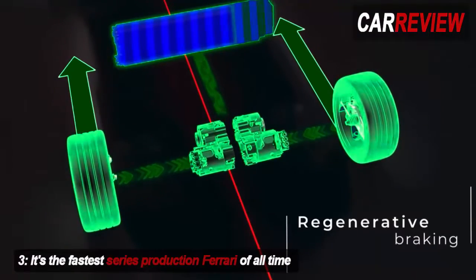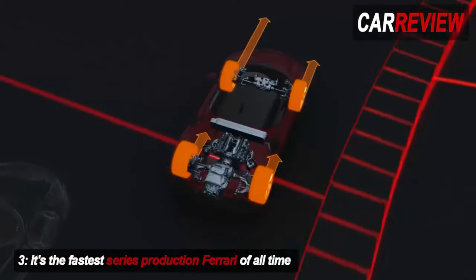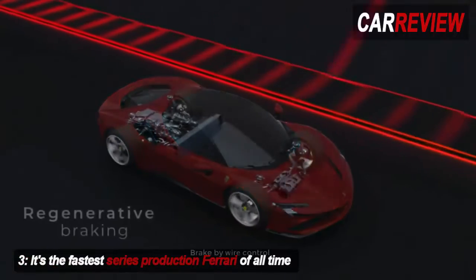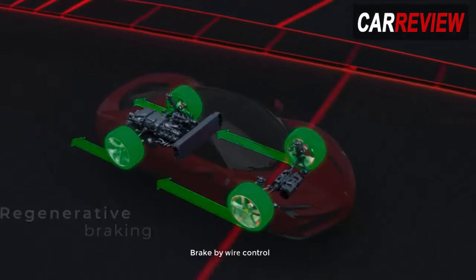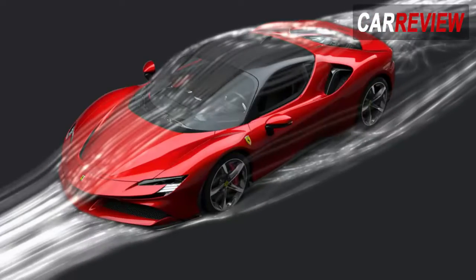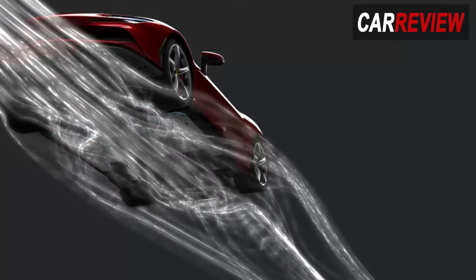The SF90 is set to redefine our understanding of rapid, being the fastest series production Ferrari of all time. Thanks to AWD and hybrid tech, the SF90 will propel its lucky occupants from 0 to 62mph in 2.5 seconds and 0 to 124mph in 6.7 seconds. It tops out at 211mph. But that's merely the straight-line bragging rights — modern Ferraris are about so much more. Around Fiorano, the SF90 Stradale will gap the LaFerrari by 64 metres a lap: such is the ceaseless march of technological progress.